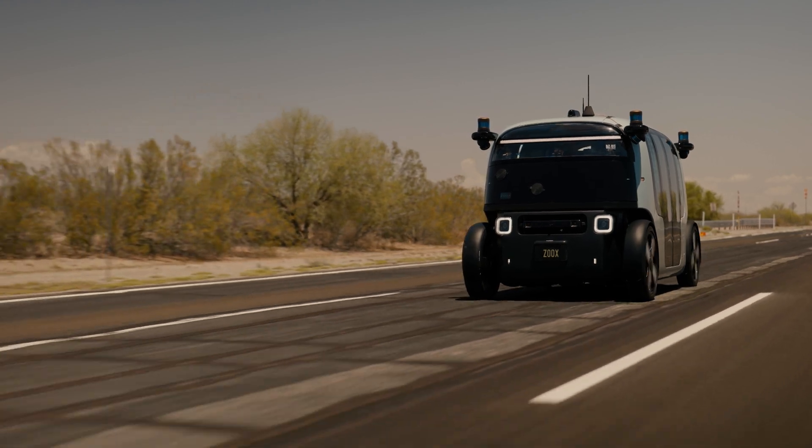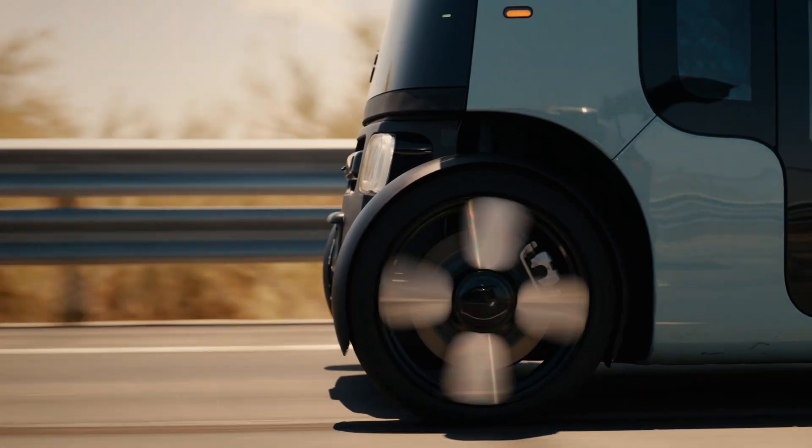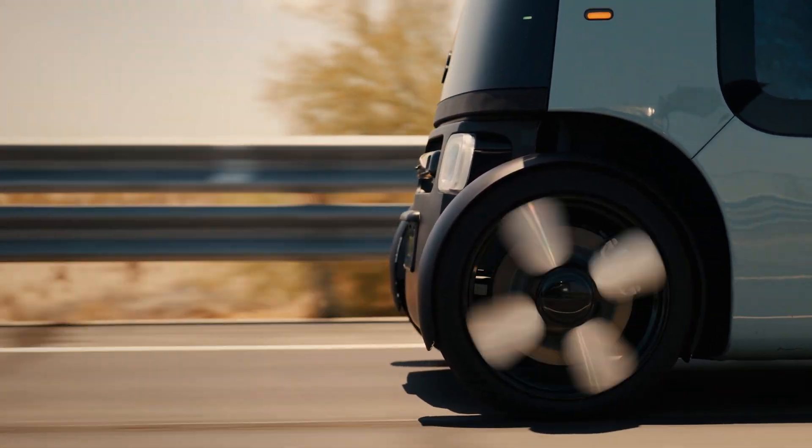Our goal for thermal is that the rider can be comfortable in all conditions, getting there safely to their destination, and in the background, all of our components are running at their optimum temperatures.